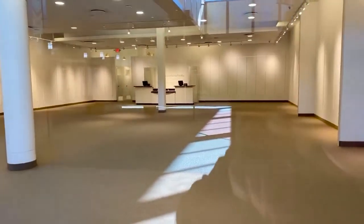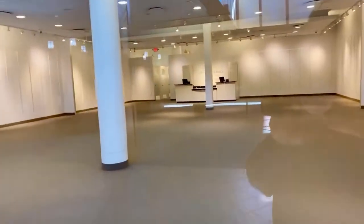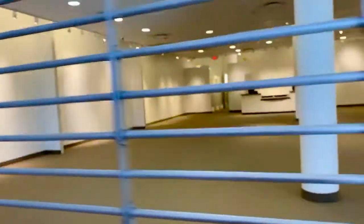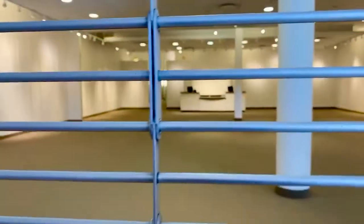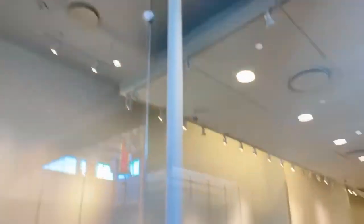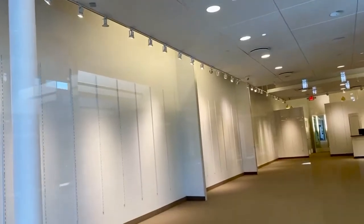Look at this great counter — you could probably pick up for a steal. Oh my god, if I was opening another store, I'd have that counter in a second. Or look at the track lighting — this is all custom, beautiful track lighting that you could take down and install in your home or your store.